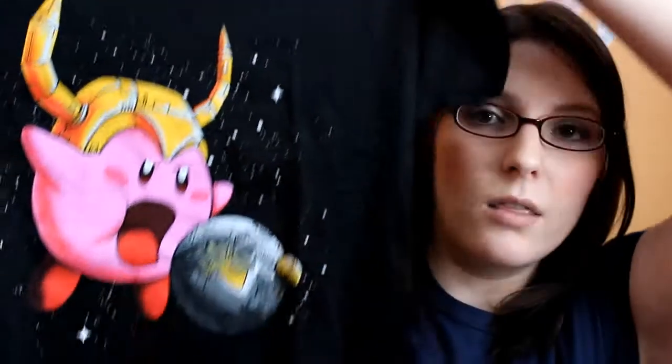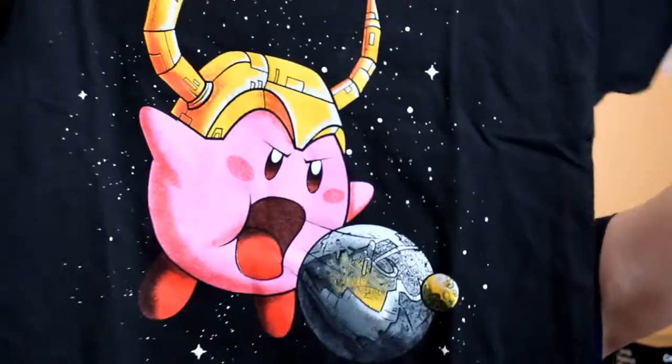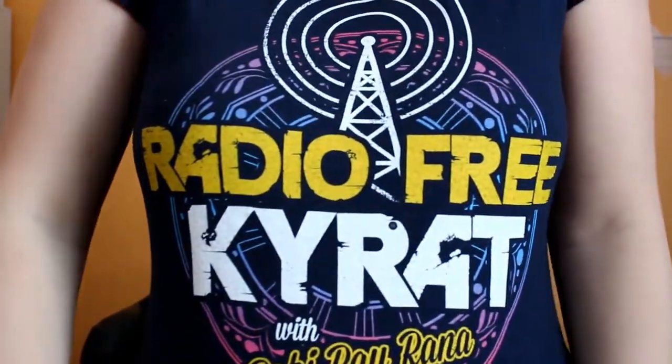Next to my two sons, of course! Also really fun: I got two t-shirts in this box. Here's one with Kirby, which is really cool, and I'm actually wearing the other one — it's from Far Cry.